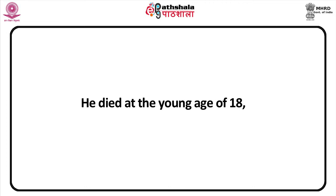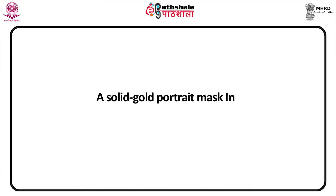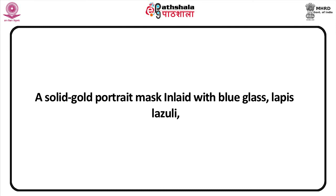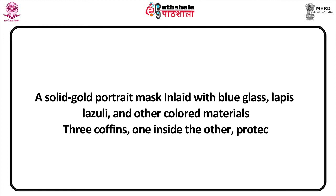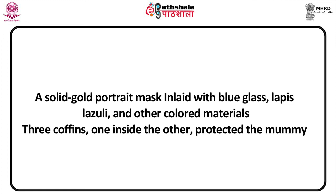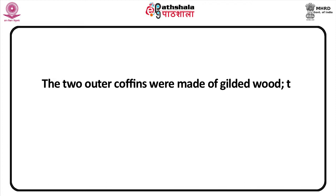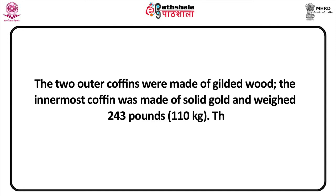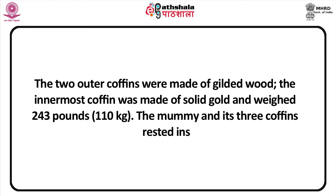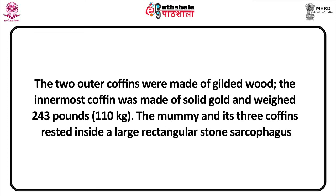Tutankhamun died at the young age of 18, and his tomb with four burial chambers has been discovered intact. His mummy wore a solid gold portrait mask inlaid with blue glass, lapis lazuli, and other coloured materials. Three coffins, one inside the other, protected the mummy — the two outer coffins were made of gilded wood, while the innermost coffin was made of solid gold and weighed 243 pounds. The mummy and its three coffins rested inside a large rectangular stone sarcophagus.